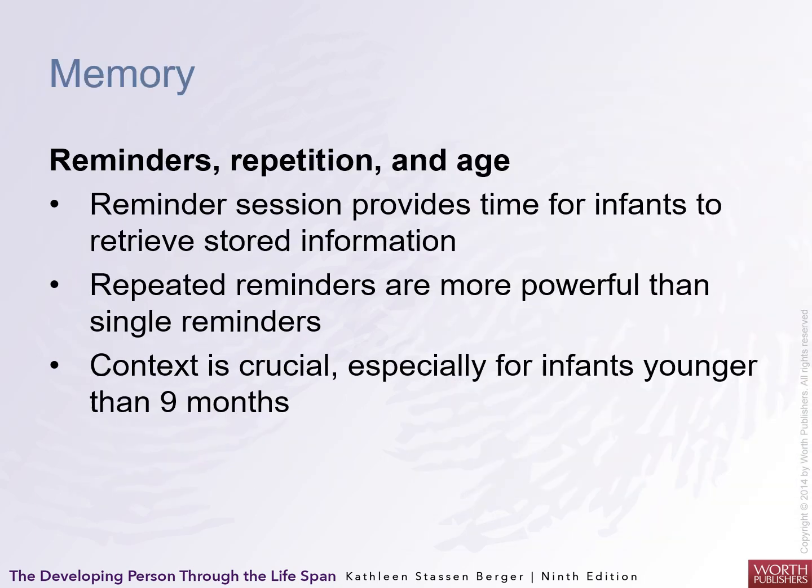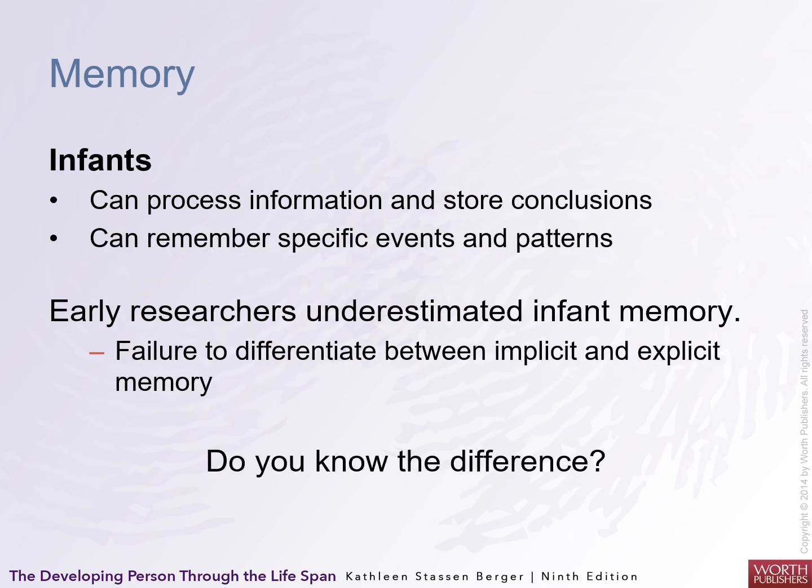Reminders, repetition, and age are very important. Reminder sessions provide time for the infant to retrieve stored information. Repeated reminders are more powerful than single ones, and context is crucial, especially for infants younger than nine months. Infants can process information and store conclusions — they can remember specific events and patterns with limits. Early researchers underestimated infant memory and failed to differentiate between implicit memory, when you're not trying to remember something, and explicit memory, when you are.